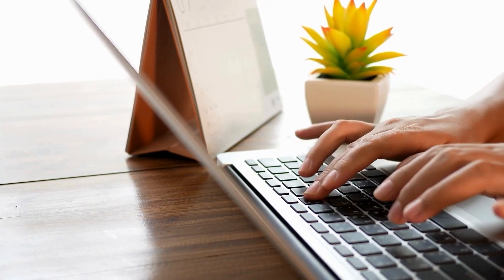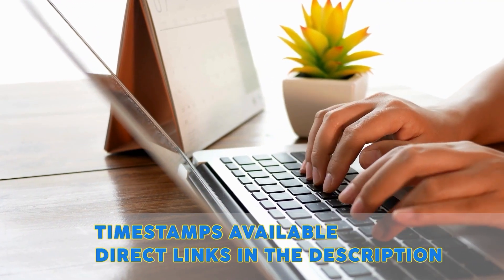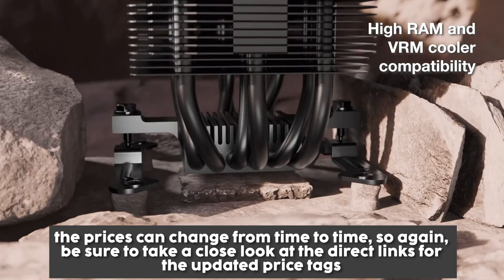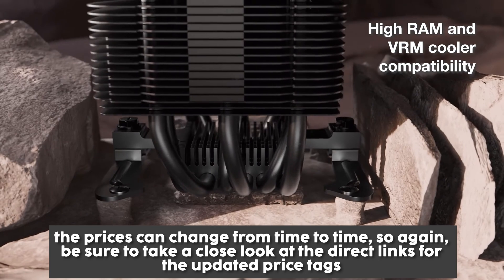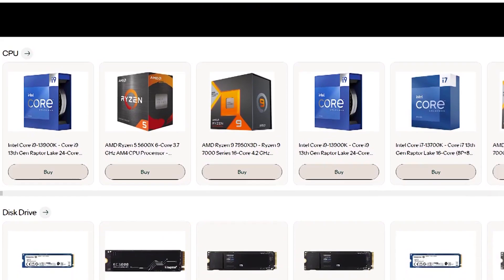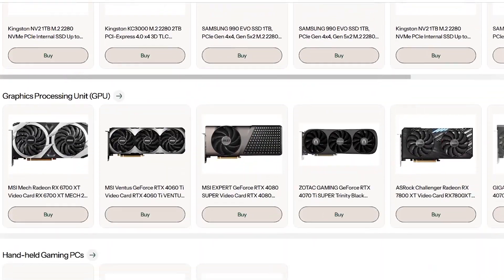To help you further, there are timestamps and direct links to all the products in the description below. It's worth noting that the prices can change from time to time, so again be sure to take a close look at the direct links for the updated price tags. On top of that, be sure to take a look at our landing page in the description for the complete list of all our products featured.